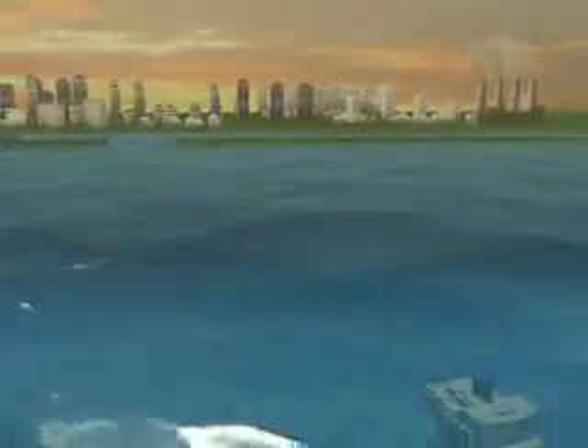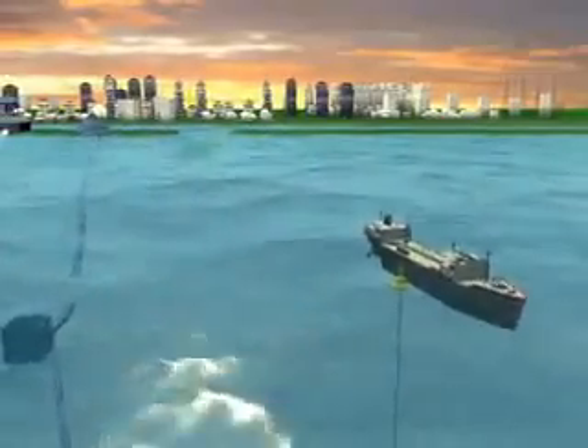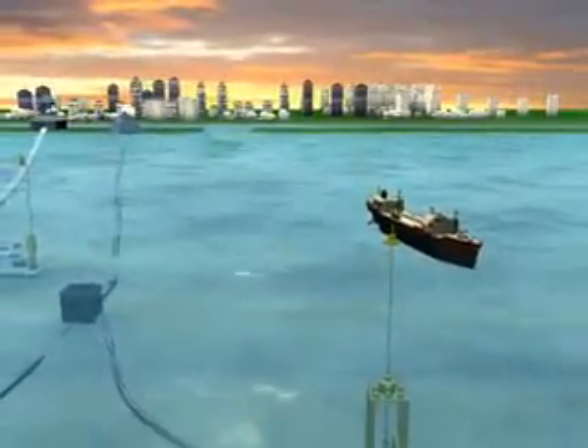This video shows the Florida coastline without ocean energy, and as we transition we see the Florida coastline with ocean energy.